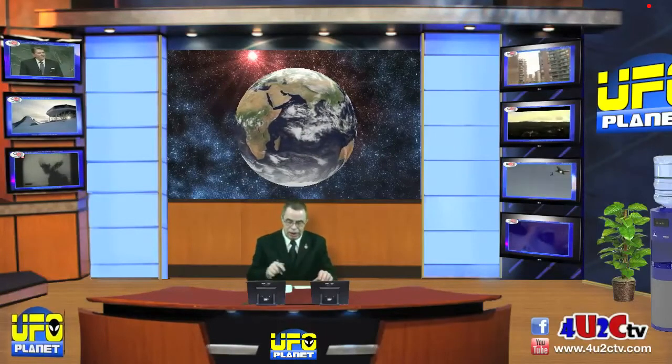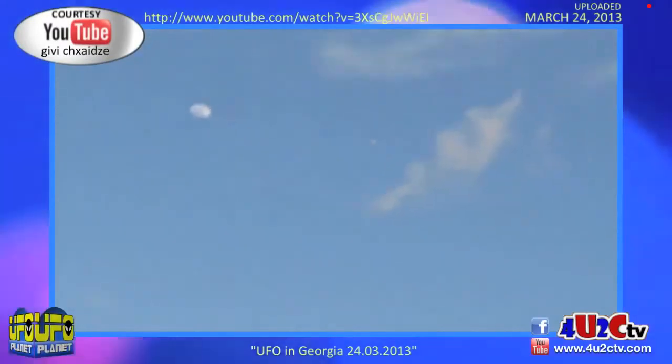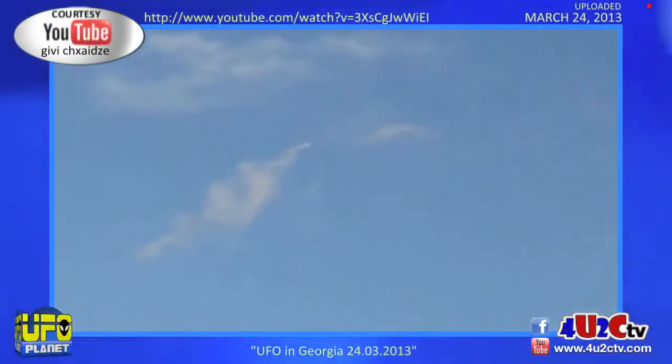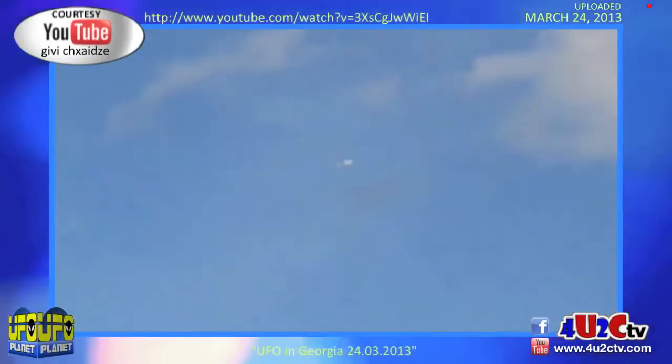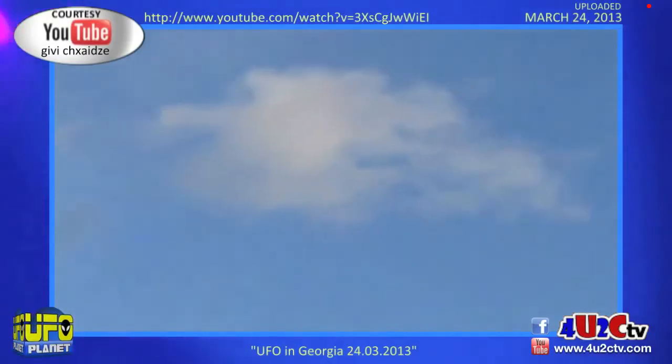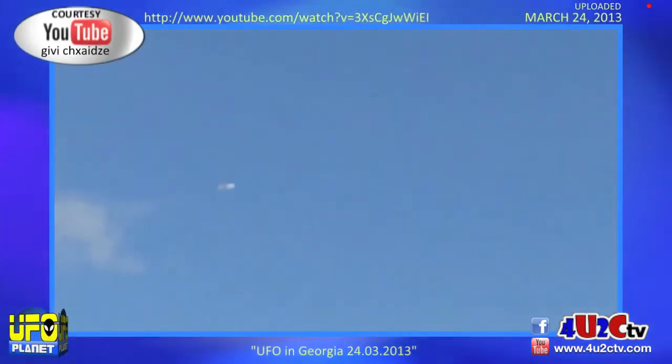Next we're going to move down to Georgia in the United States of America in the south. This is a high orb up in the sky. You're going to see a moon, but you're going to see an object near that moon. Take a look here in Georgia. There's the moon, but take a look just a little bit below it and to the right. Now you see an object moving across the sky there. It doesn't look like a regular aircraft in my opinion — it kind of has a saucer type of shape to it. When you zoom in you'll see a little bit more, but watch how it goes either behind this cloud or through it. Uploaded to the internet on March 24th by GV.